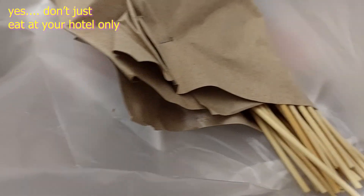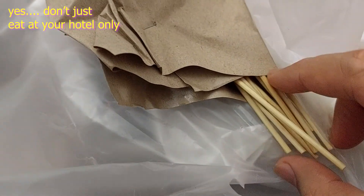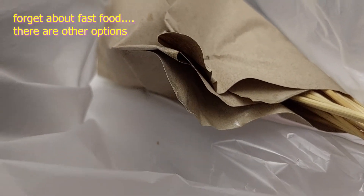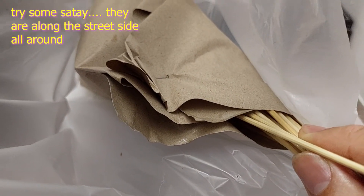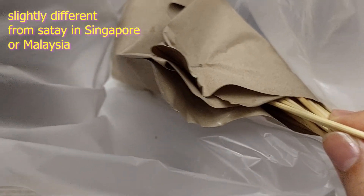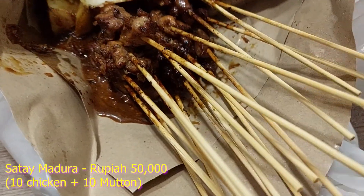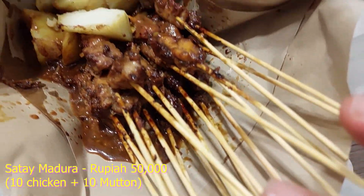So when you are in Batam, a lot of places around street food stores, they sell this satay Indonesian style. So there are two types. There is the Madura and the Padang version. So the one I ordered is the Madura satay. I ordered chicken and goat, or kambing. So I'm going to open it up and just show you what it is. So this is a satay. I ordered two types.